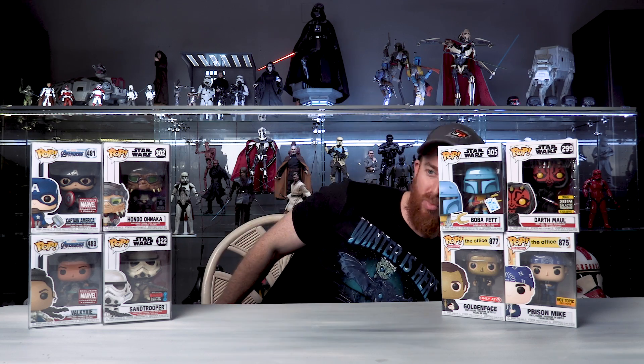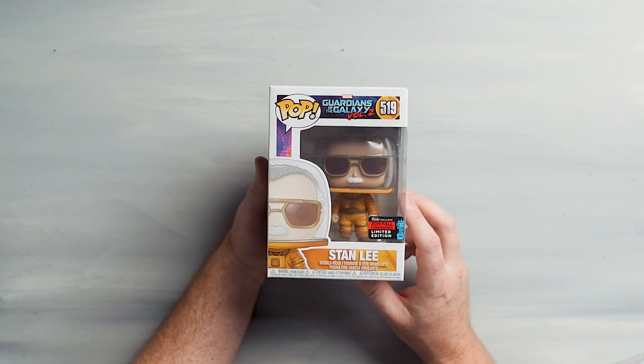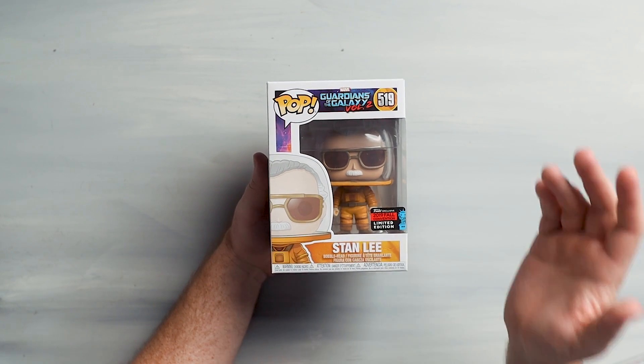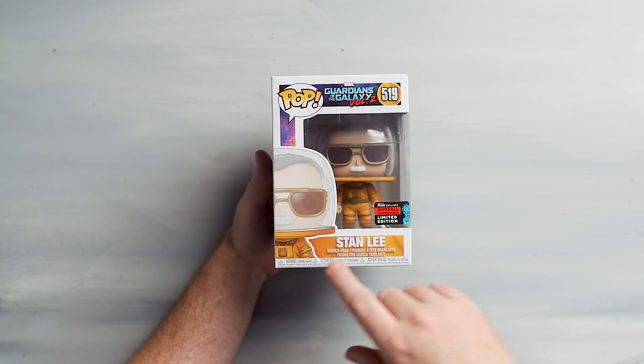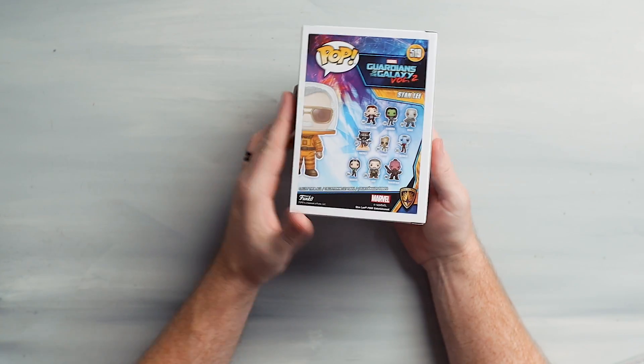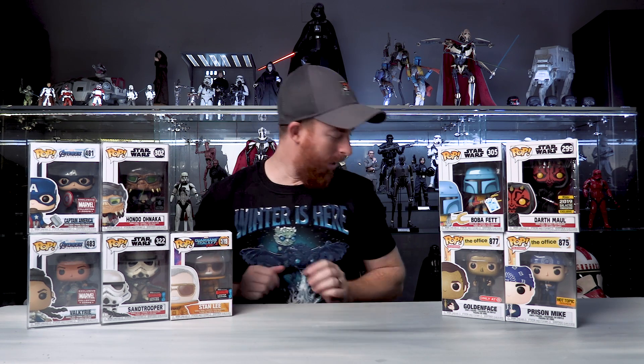Let's do another Marvel. This one is actually recent. I picked up two and traded one for the next one I'm going to show you. This is the Stan Lee - New York Comic-Con Stan Lee as the astronaut from his cameo in Guardians of the Galaxy Vol. 2. Look at this thing - super awesome. I have the Hot Toys figure of this, although I'm not keeping it since I'm focusing the collection on Star Wars mainly. Number 519 in the line - the pop is awesome and I will be keeping this in the collection. That's nine. So for the last one - I bought two of these and traded one to a good friend Eric. Shout out to you brother, thank you for hooking me up.